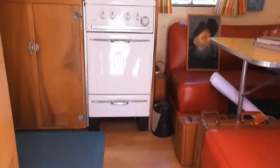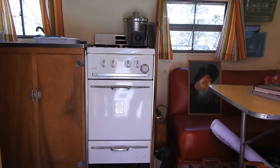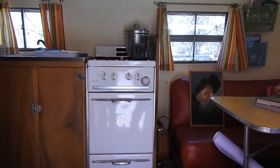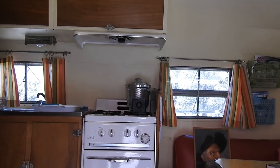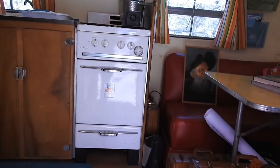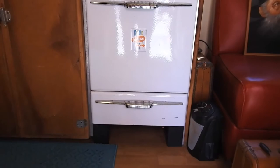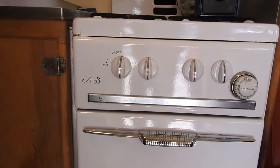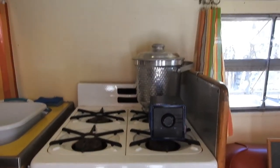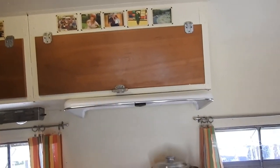And then the money shot — that wonderful stove. Wally Byam, the inventor of Airstreams, was an incredible marketer. He put that stove directly across from the door. I am sure he sold hundreds of trailers based on that view alone. Beautiful enamel and chrome stove. The brand, by the way, is AB — you can see the little AB on there — with the matching hood.